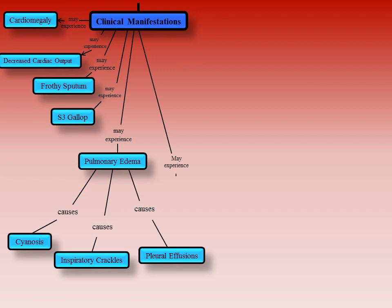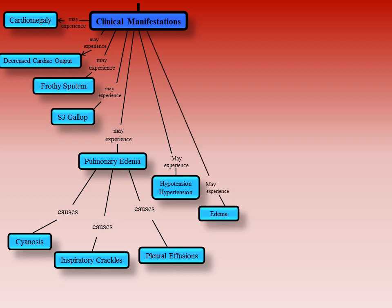Patients may also experience hypotension, a reduction in blood pressure below the normal range, or hypertension, an elevation in blood pressure above the normal range. Edema is swelling caused by fluid building up in the body's tissues. Fatigue is feeling tired and without energy. Dyspnea is difficulty breathing.